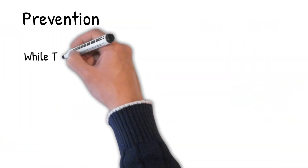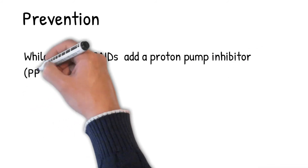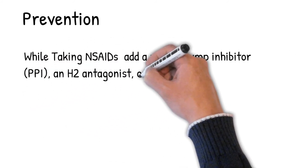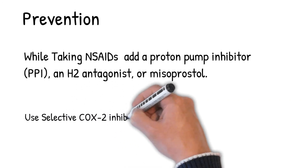Prevention of peptic ulcer disease for those taking NSAIDs includes adding a proton pump inhibitor (PPI), an H2 antagonist, or misoprostol. NSAIDs of the COX-2 inhibitor type may reduce the rate of ulcers compared to non-selective NSAIDs.